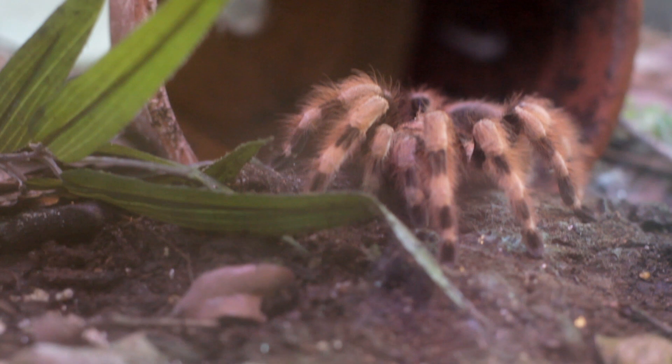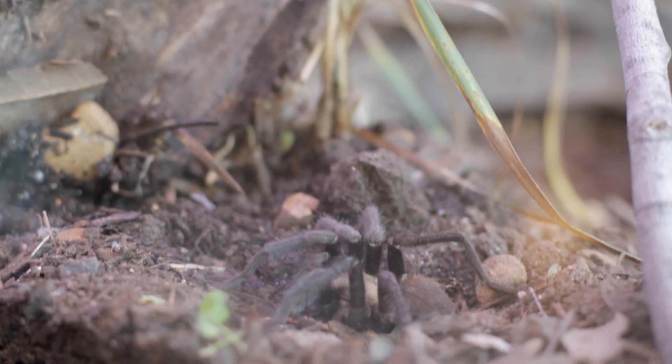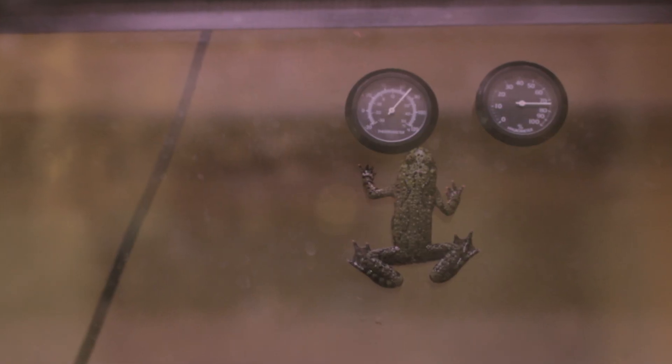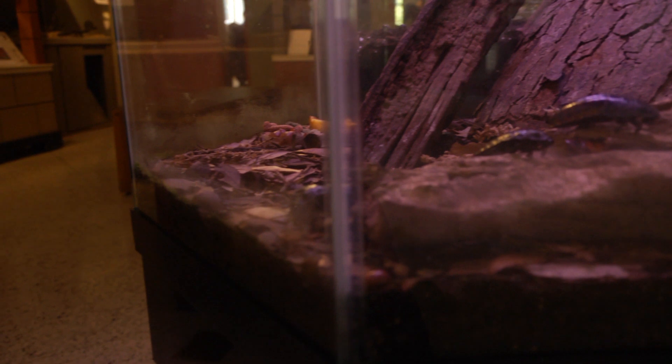We have lots of insects in our insectarium. It kind of depends on who's on display and what season it is. But right now we have two tarantulas with their skins that they molted, which is really neat. We have a small forest scorpion, our fire-bellied toad Tracer. We have snakes. We have our Madagascar hissing cockroaches, which are really fun to hold.